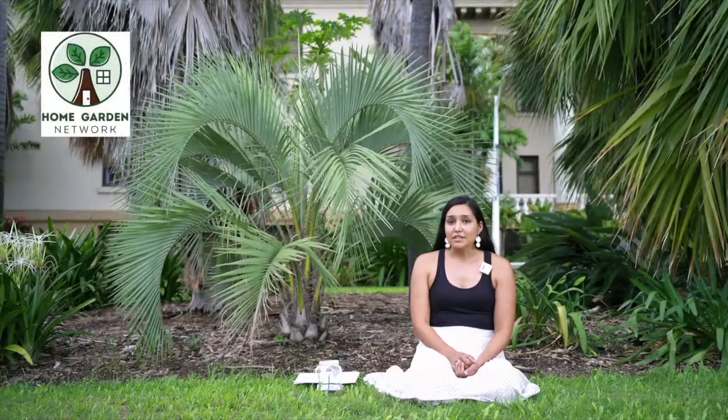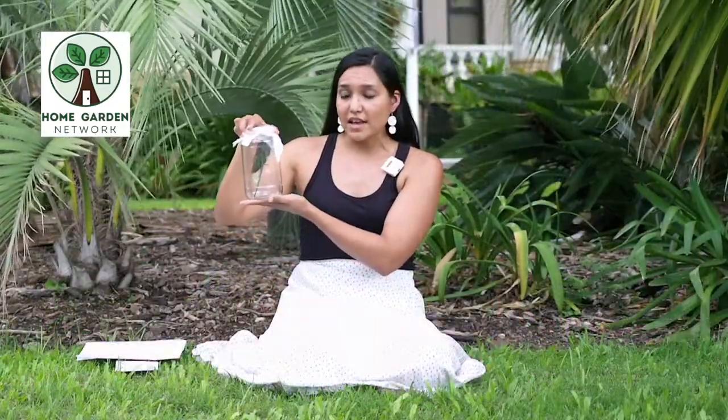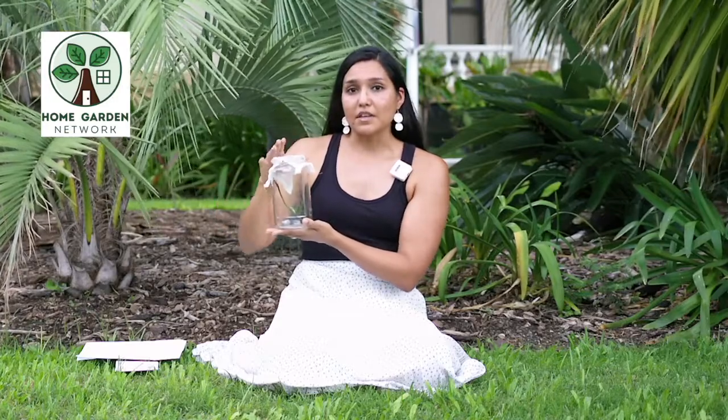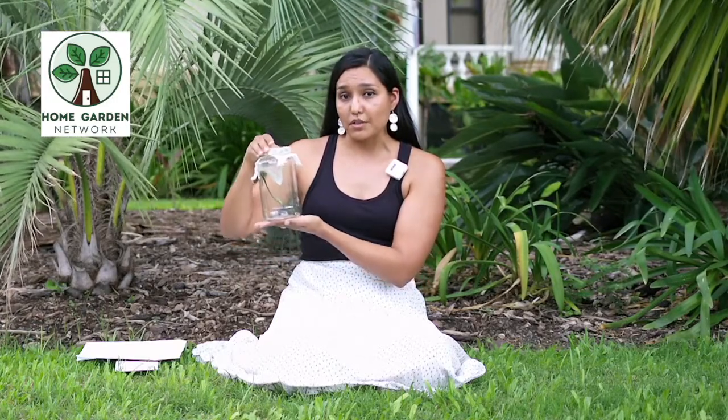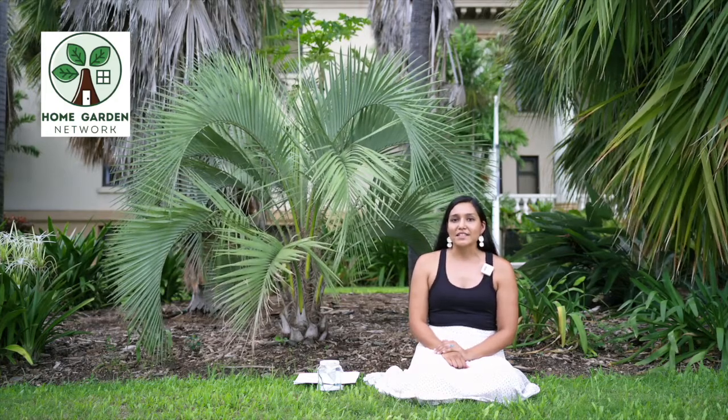So this week's lesson, you're going to create your own bug catcher. It looks similar to this. It just needs to be a clear container with a lid on top — either a piece of material or a lid that has holes so your creature can breathe. And when you put your creature inside, observe him and see what he's doing. Try and learn from him, because the more that you can learn about these creatures in your garden, the more that you can help your garden grow. That concludes today's lesson.